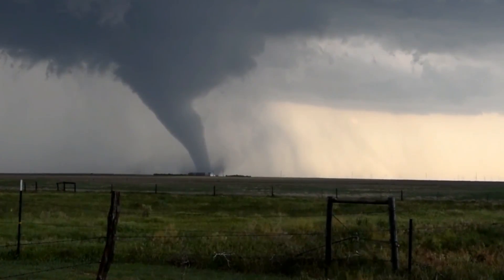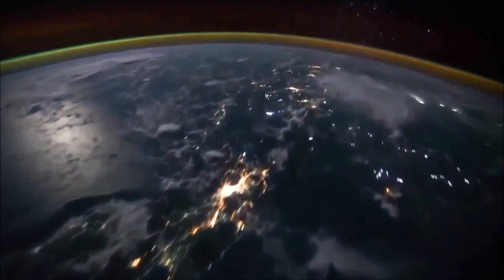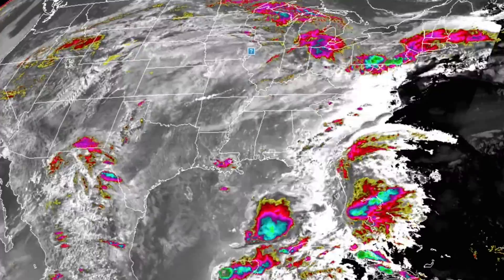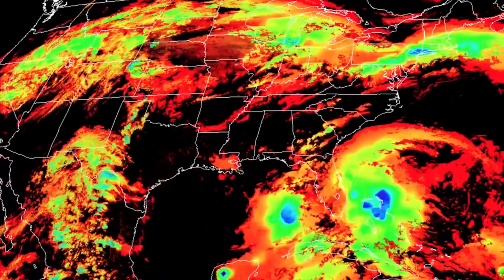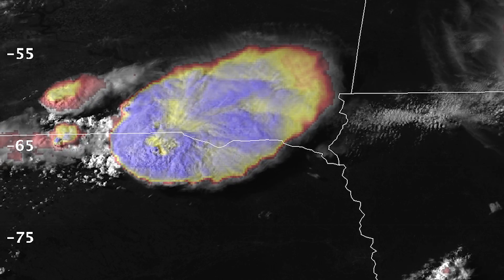Looking at severe weather event after severe weather event, we found it to be important to study cloud tops. Using this latest generation satellite technology, we have found these clouds that are a bit odd and look a bit unusual. It looks a bit like smoke, and it also has a very warm appearance.